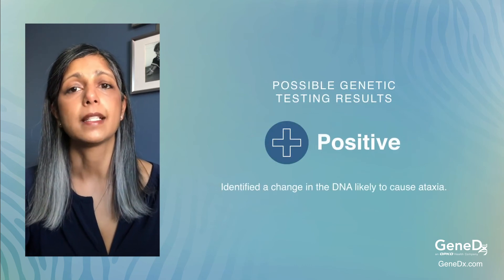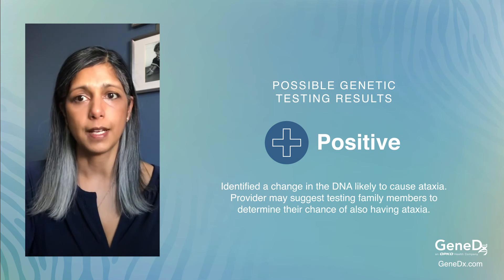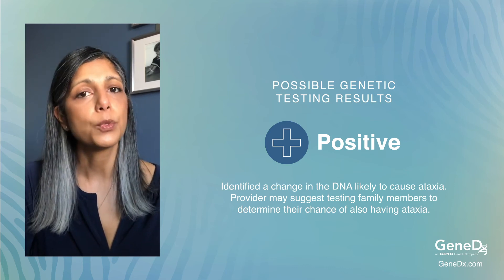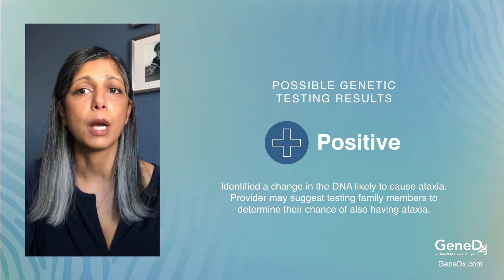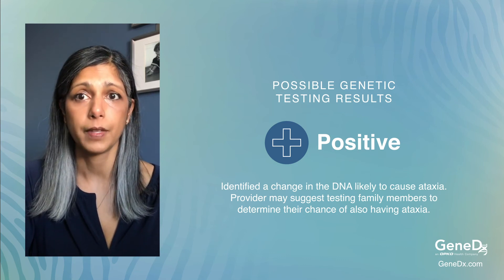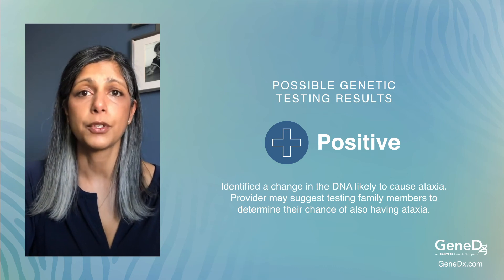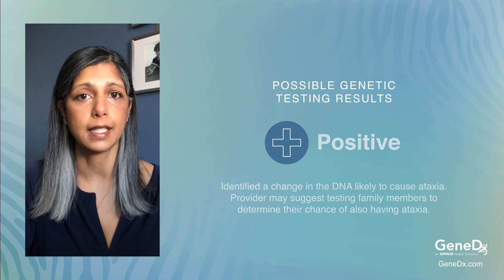A positive result means that a specific change in the DNA was identified, and it's likely to be the cause of your ataxia. Based on this result, a provider may develop a more comprehensive medical management plan. The provider may also suggest the option of testing other family members to determine the chance to develop ataxia.